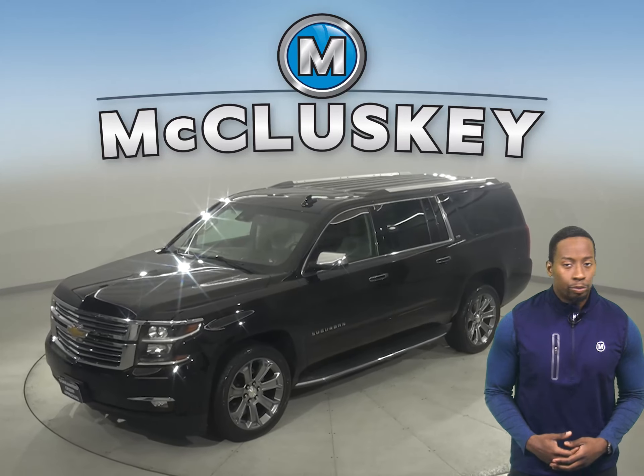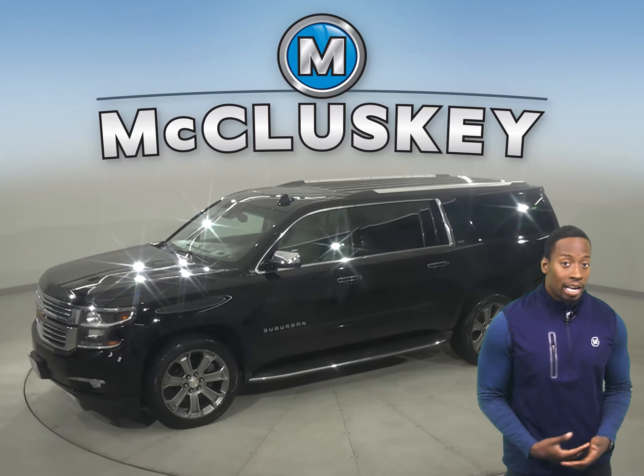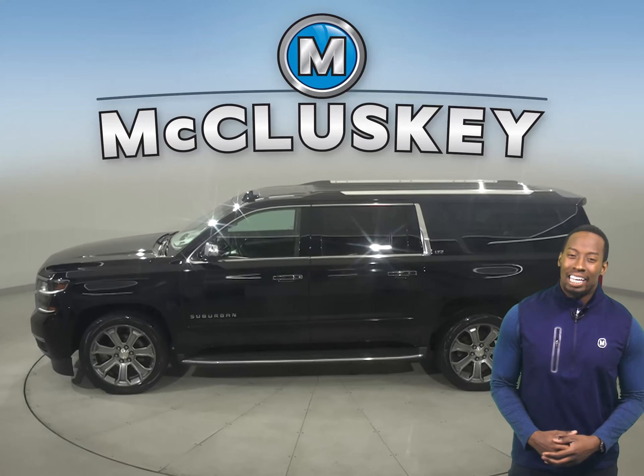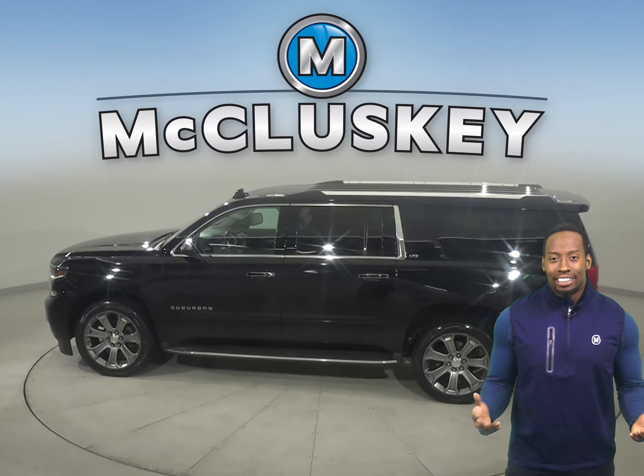This 2015 Chevrolet Suburban will be the perfect SUV for you. It can handle just about any terrain with its four-wheel drive, ABS brakes, and traction control.